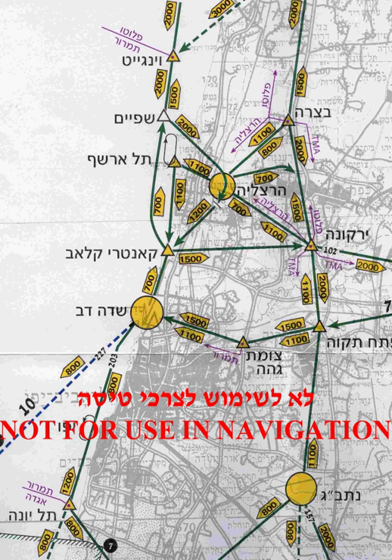Visual flight rules are a set of regulations under which a pilot operates an aircraft in weather conditions generally clear enough to allow the pilot to see where the aircraft is going. Specifically, the weather must be better than basic VFR weather minima, i.e. in visual meteorological conditions, as specified in the rules of the relevant aviation authority.